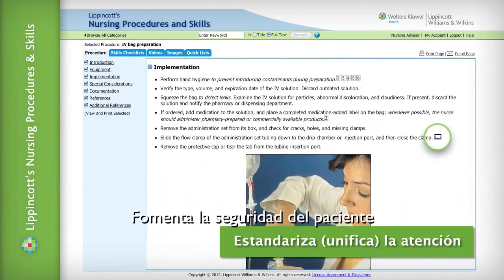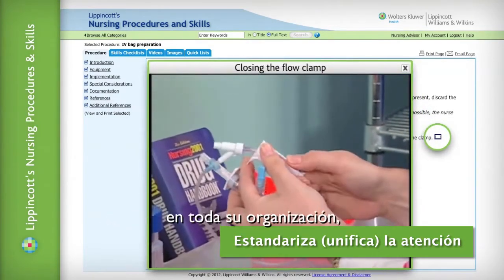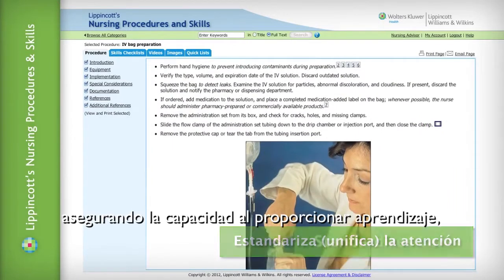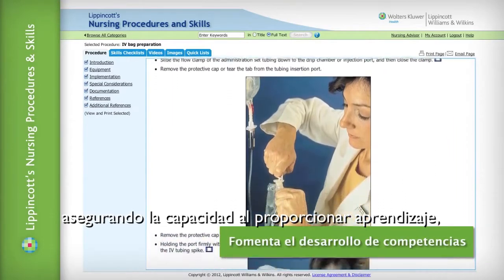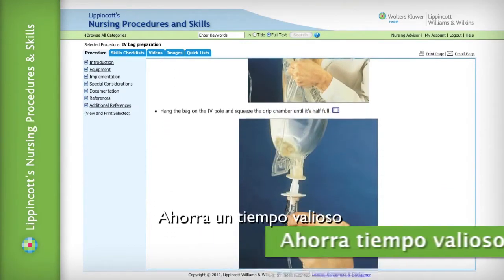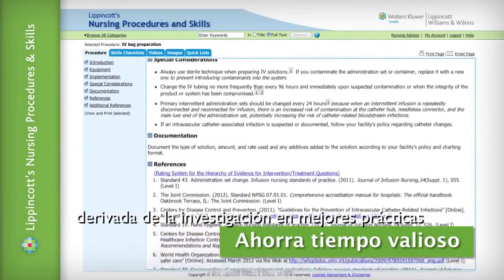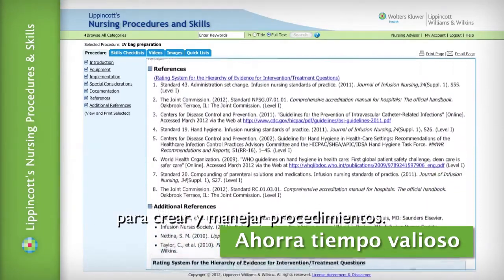Encourages patient safety and increases health care quality by standardizing care across your organization. Ensures competency by providing learning, testing and hands-on skills checklists for the staff. Saves valuable time, from researching the latest evidence and best practices to creating and managing procedures.